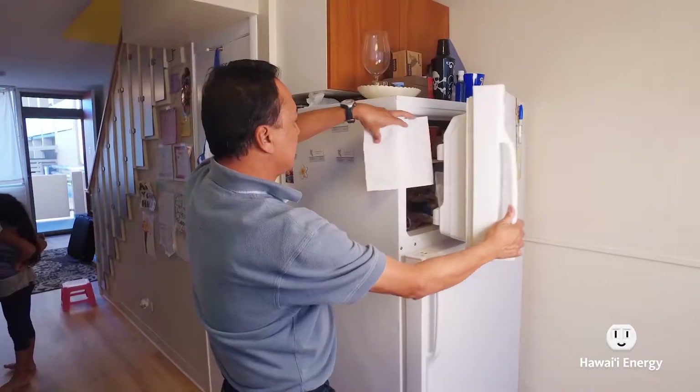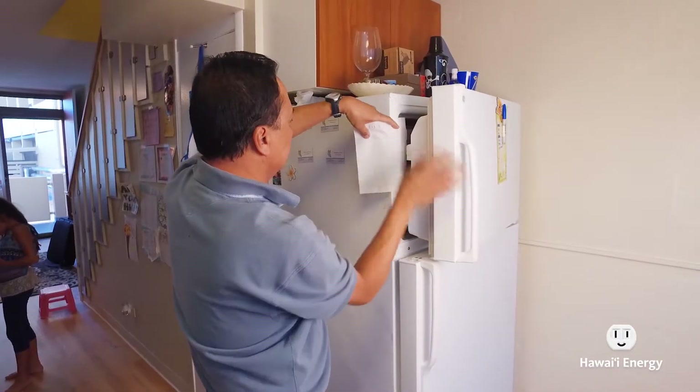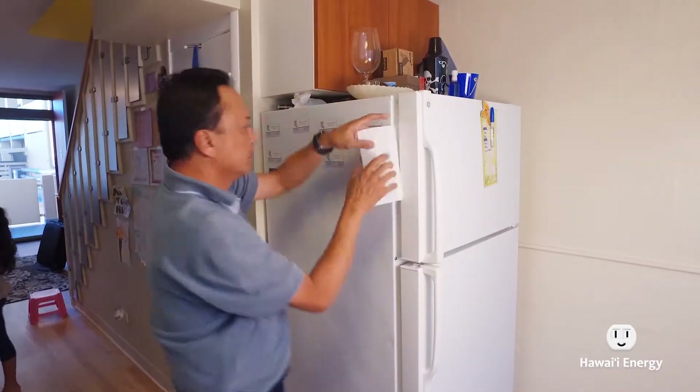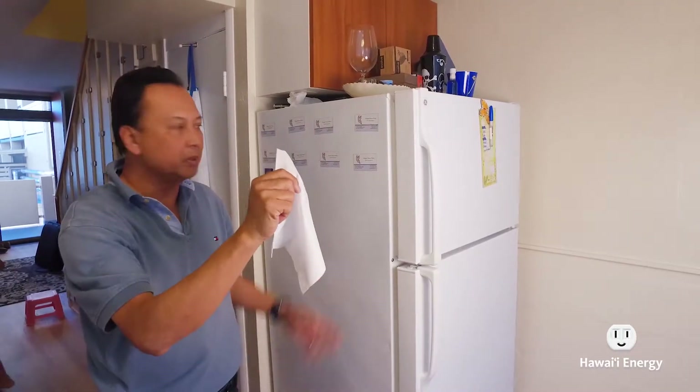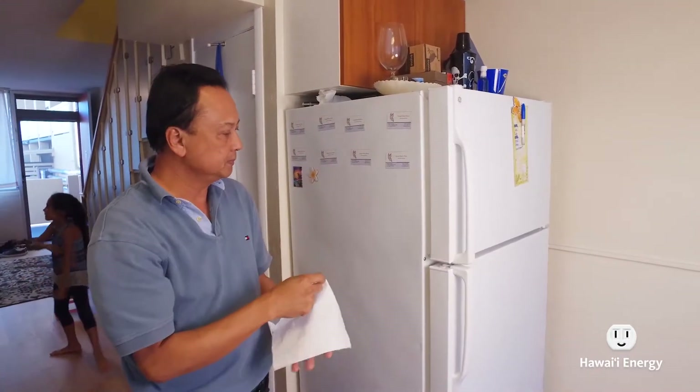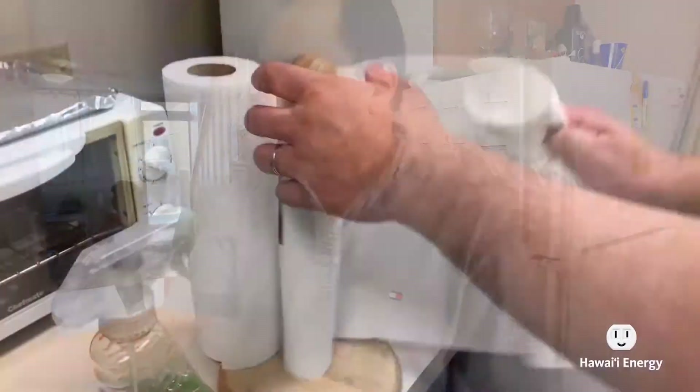To do a quick and dirty check, go ahead and put in a little sheet of tissue paper or even toilet paper, stick it in the door, close the door, and try to pull it out. If you can pull it out without tearing, then that's not a very good seal. You want it to tear, because that means you have a nice snug seal.